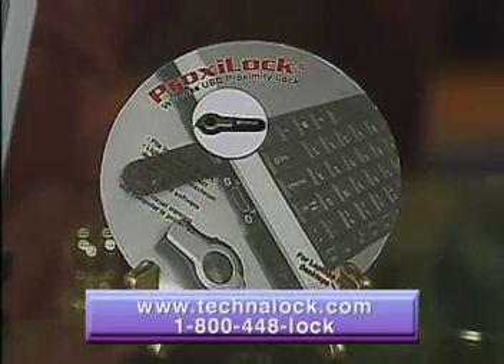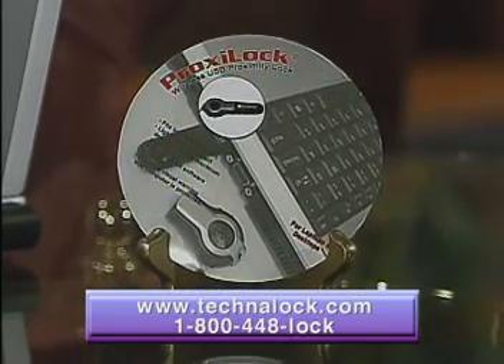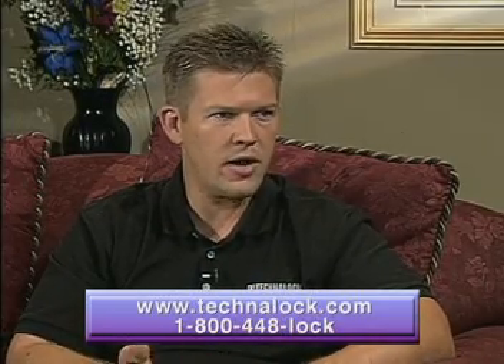But what if somebody comes along, tries to remove the ProxyLock, then shuts your computer down, and then restarts it? Will it still be locked? Good question. Your computer will remain protected. Unless they have the transmitter or your password, they cannot get access to your computer.